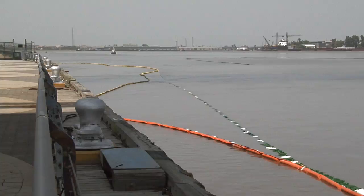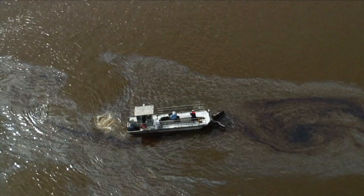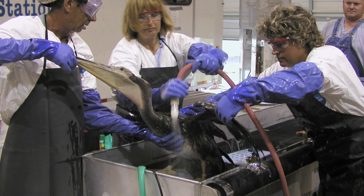But pom-poms aren't the only way to clean up spills. Miles of booms contain oil along shorelines while pumps and skimmers attached to the front of boats suck it up. And just like at home, when you wash your greasy hands, soap and warm water clean up oiled animals.